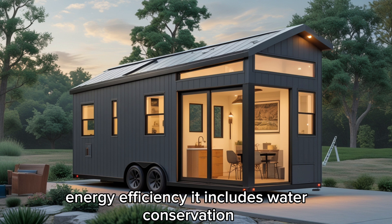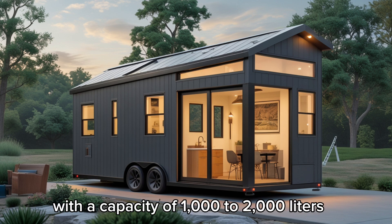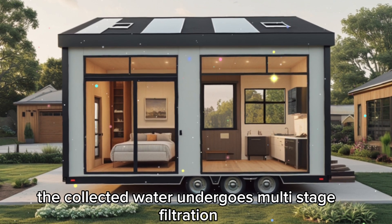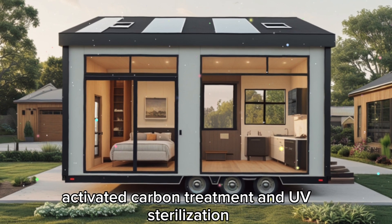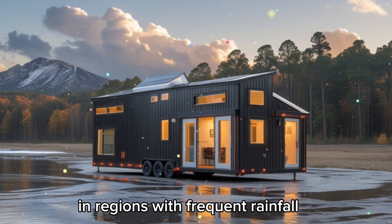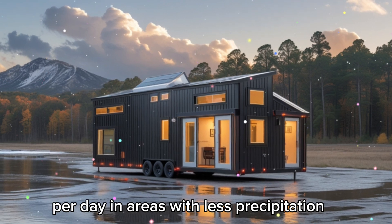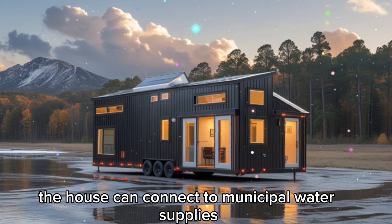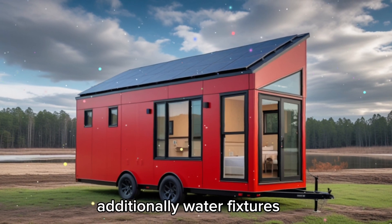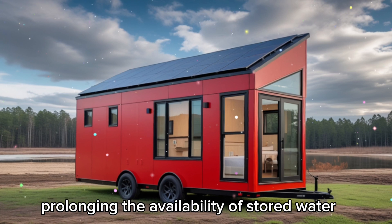The house's commitment to sustainability extends to water conservation. A rainwater collection system funnels water into a storage tank with a capacity of 1,000 to 2,000 liters. The collected water undergoes multi-stage filtration, including sediment removal, activated carbon treatment, and UV sterilization, making it safe for drinking and household use. In regions with frequent rainfall, this system can provide up to 100 liters of drinking water per day. In areas with less precipitation, the house can connect to municipal water supplies or private sources, offering flexibility for various environments.